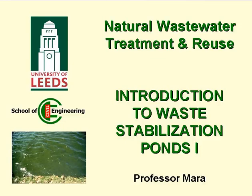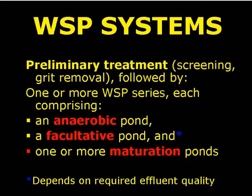This is the first of seven presentations on waste stabilisation ponds, and the first of two introductory presentations. With pond systems we first have preliminary treatment, i.e. screening and grit removal, and then we have one or more series of ponds.